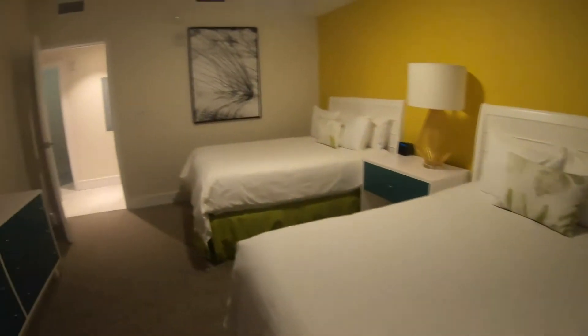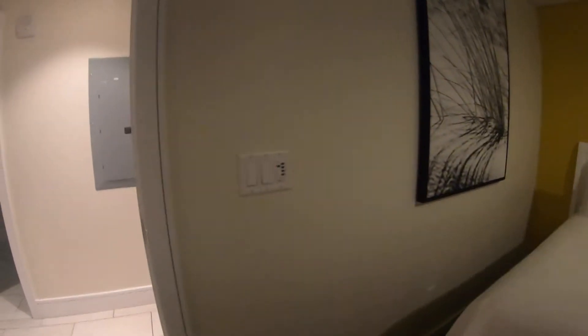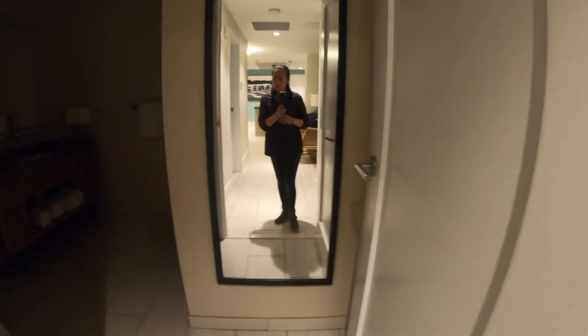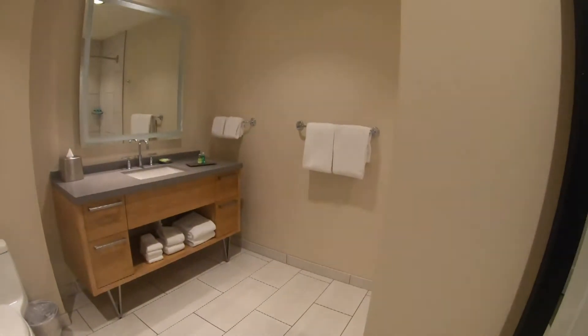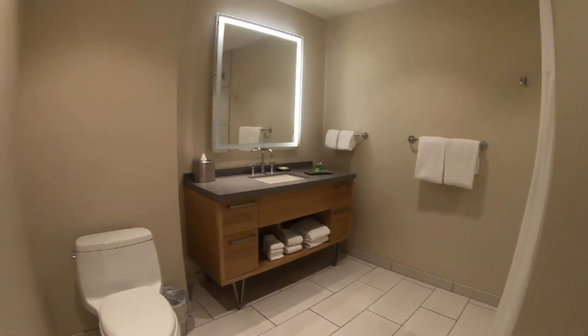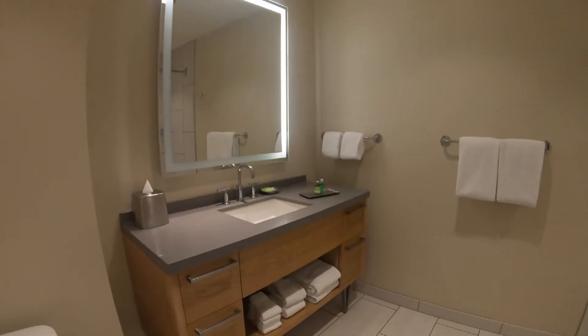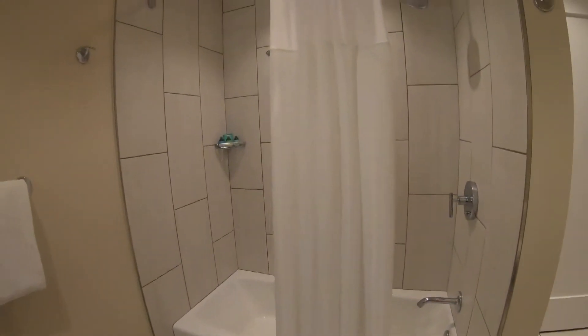The theme is beach style, so it's nice. And this is the bathroom for that second bedroom — there you go, shower.